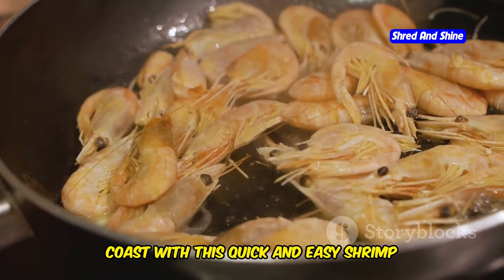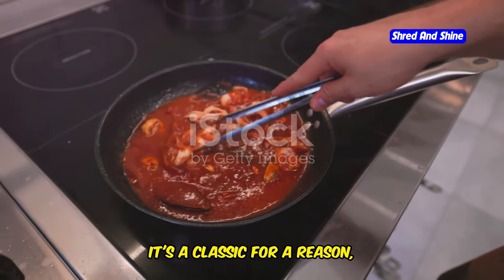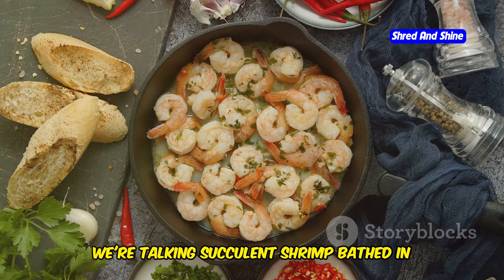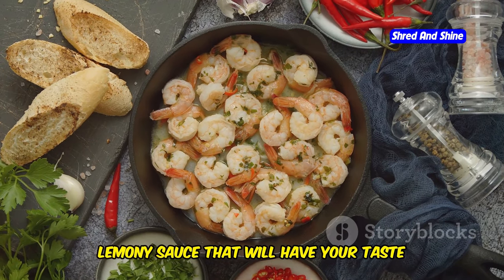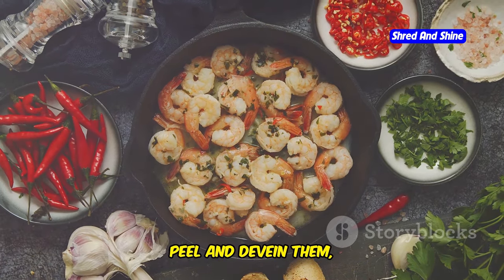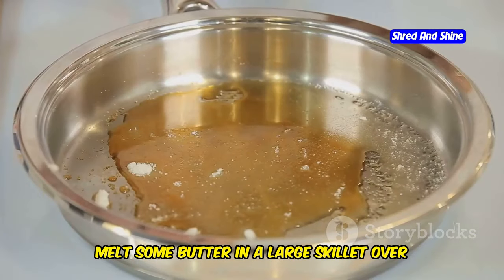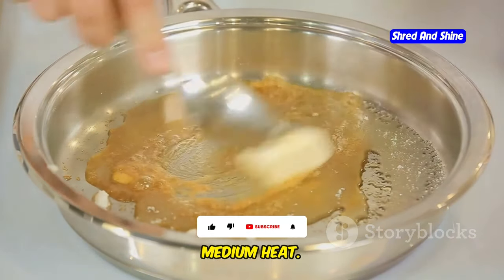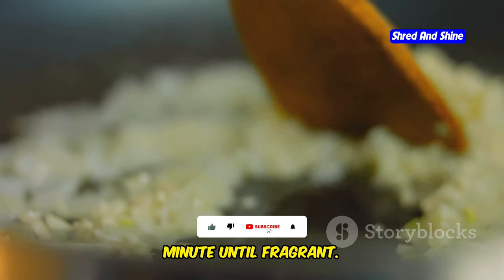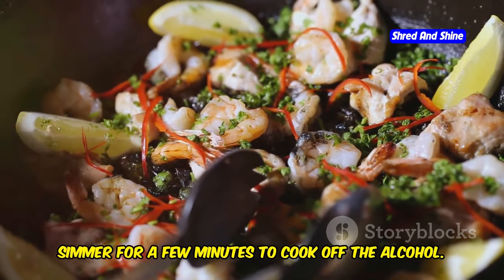Get ready for a taste of the Italian coast with this quick and easy shrimp scampi recipe. It's a classic for a reason — we're talking succulent shrimp bathed in a garlicky, buttery, lemony sauce that will have your taste buds singing. First, peel and devein the shrimp, but leave the tails on for presentation. Melt some butter in a large skillet over medium heat, add minced garlic, and cook for about a minute until fragrant. Pour in some dry white wine and let it simmer for a few minutes to cook off the alcohol.